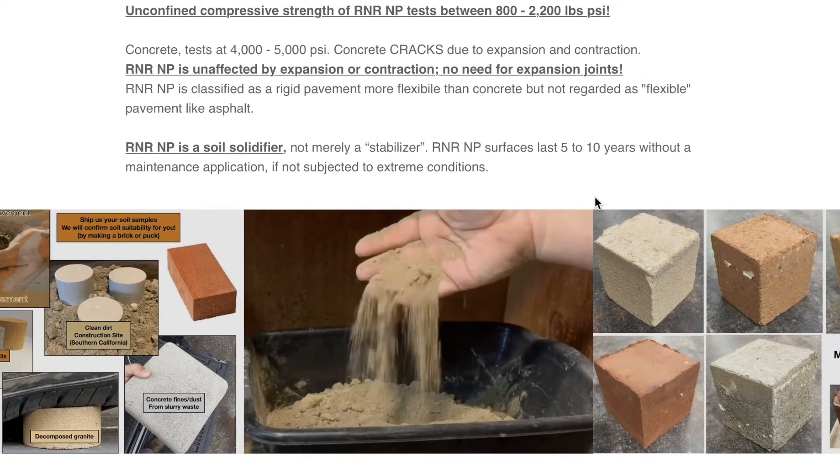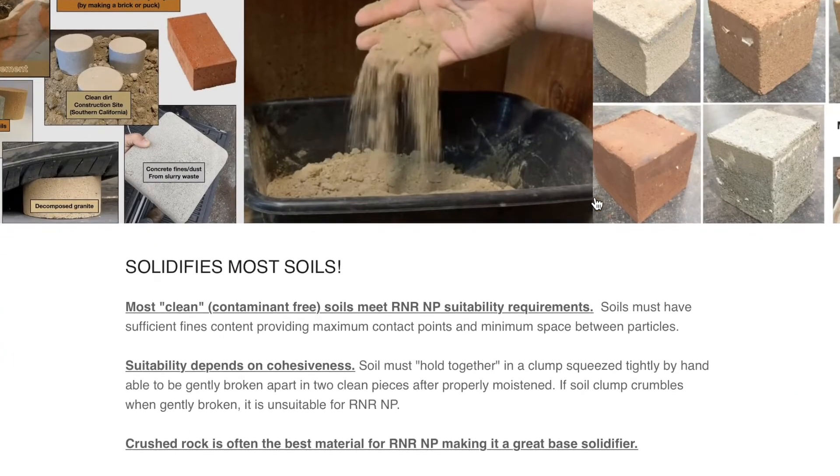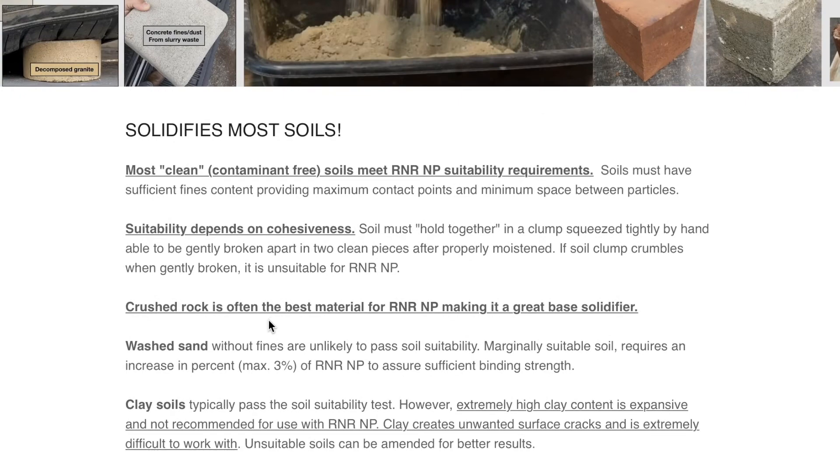It should last you up to 10 years without a maintenance application under normal conditions. R&R Natural Pavement polymer can solidify almost any soil. We do recommend that it's contaminant-free. Certain chemicals can inhibit the performance, but the suitability depends on cohesiveness, so there must be enough fine particles to hold your soil together. If it is compactable soil, our product will work.